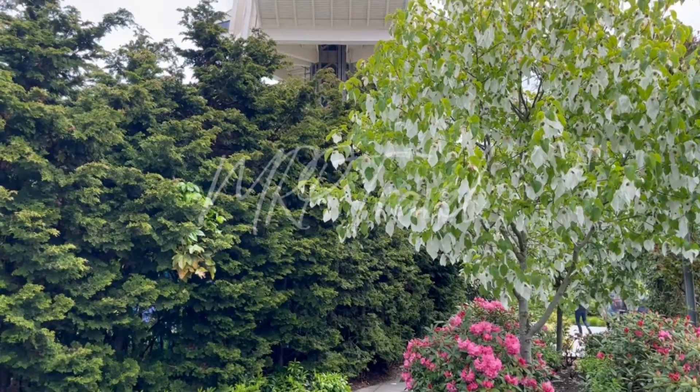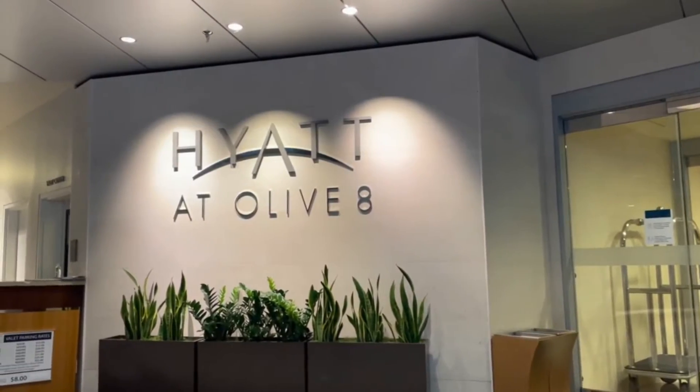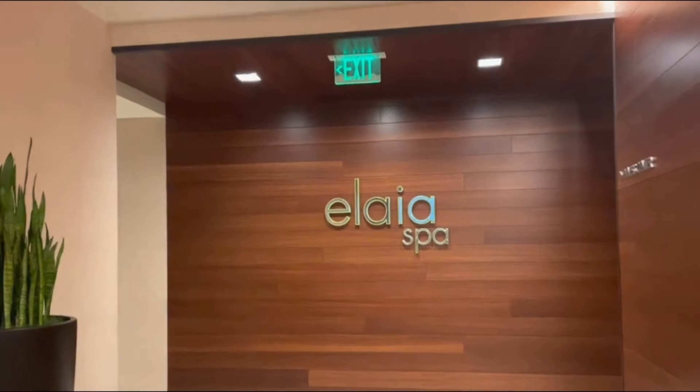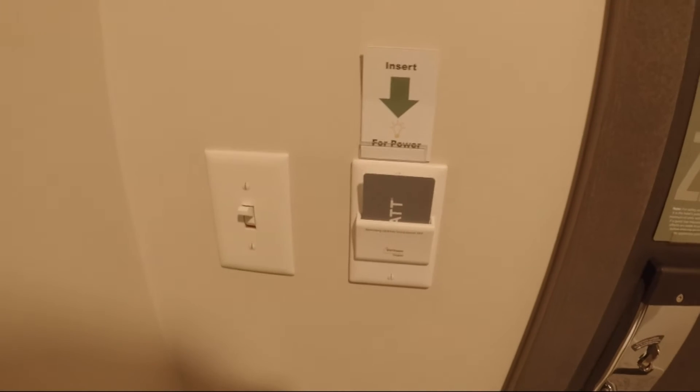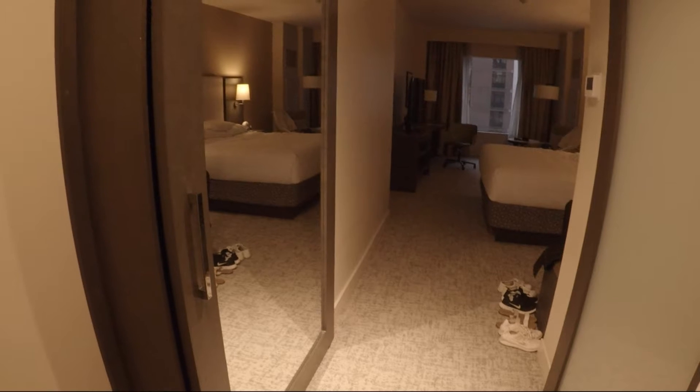Hello everyone and welcome to the Hyatt Olive 8 in Seattle, Washington. Today I will be giving you a tour of room 754 as well as showing you some of the amenities that this hotel has to offer. So welcome to a standard room here at the Hyatt Olive 8 in Seattle.